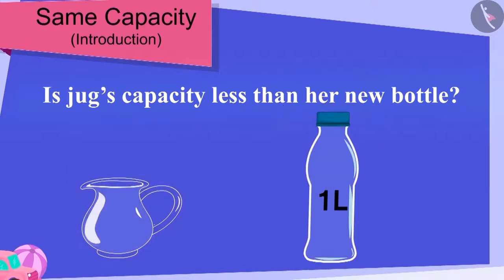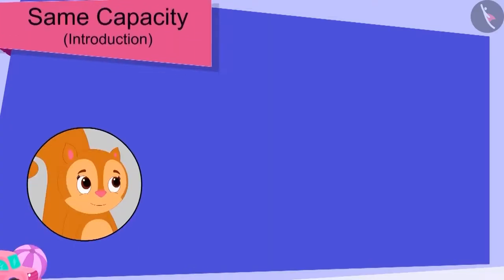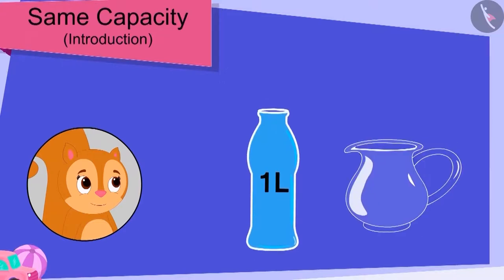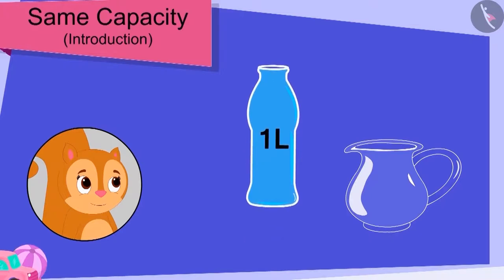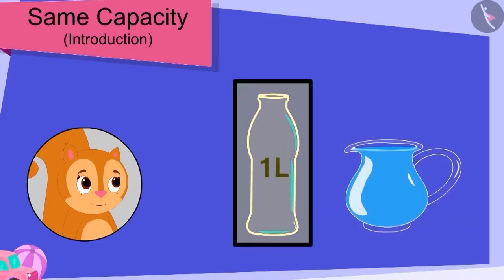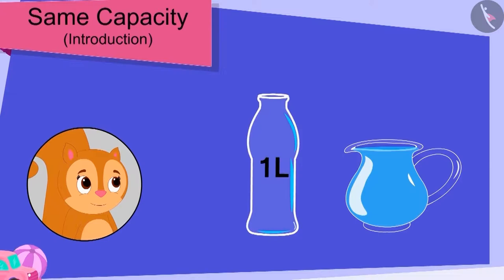Children, can the capacity of a jug and a bottle be the same? Chanda filled her new bottle completely with water. Then, she poured water from her bottle into her jug. Children, can you see this? Chanda's jug was completely filled with her bottle's water. That's right! This means the bottle and jug are exactly of the same capacity — 1 litre.